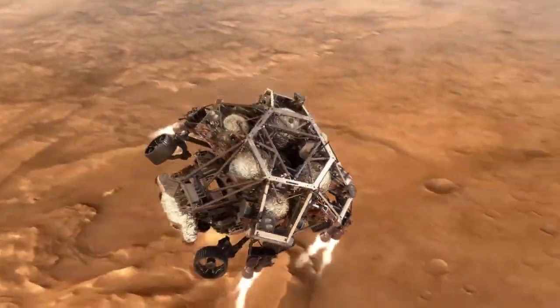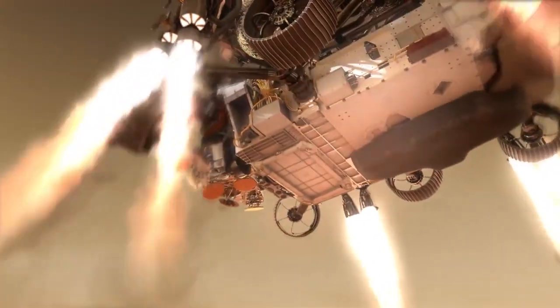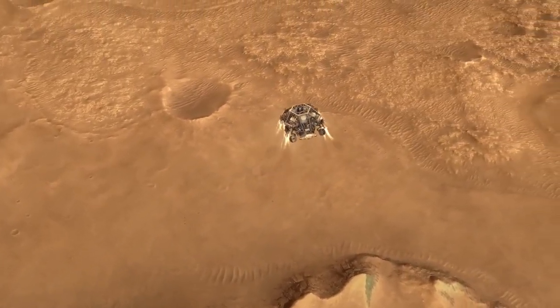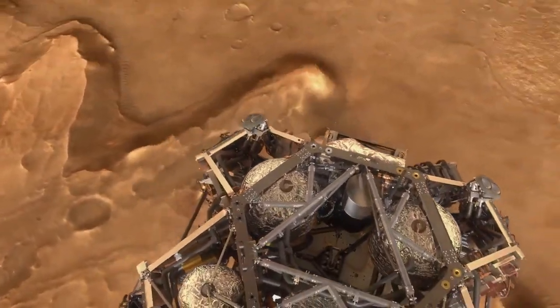NASA's Perseverance rover recently arrived on Mars to join NASA's Curiosity rover, which has been on the red planet for years now. With these, NASA has been able to identify a lot of specifications about the red planet, and has even carried out the first demonstration of powered flight on Mars.